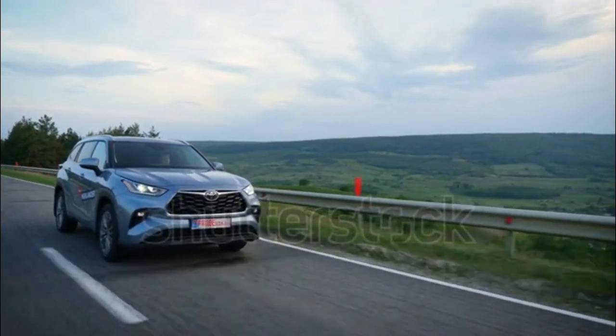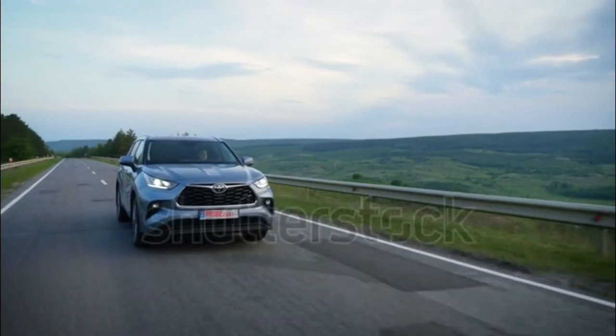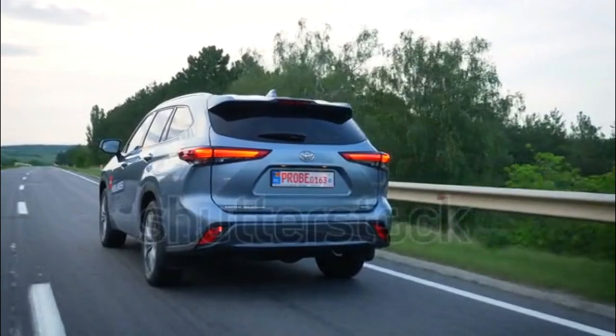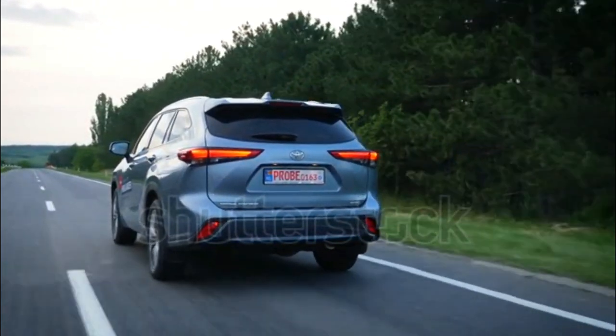Towing capacity for the vehicle is listed at 5,000 pounds. The Highlander Hybrid returns, but this time as a four- and not six-cylinder model. With the reduction in overall system power to 243 horsepower, the new model has a smaller price premium and much better fuel economy.